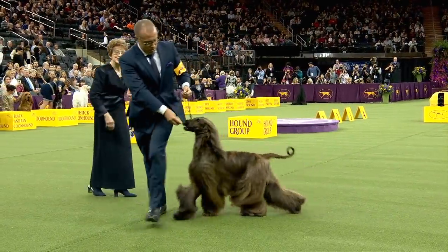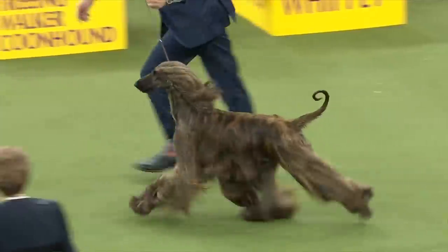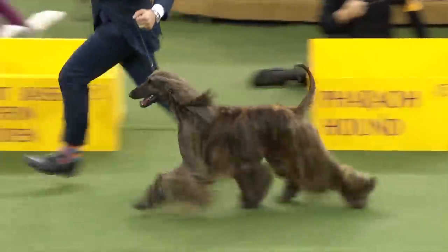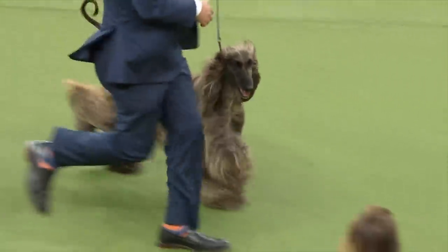Afghans, of course, have had the most placements in the Hound group, so they're very popular. They're beautiful and elegant, but remember they're a serious hunter. And Bella is from Chile. Congratulations on your breed.